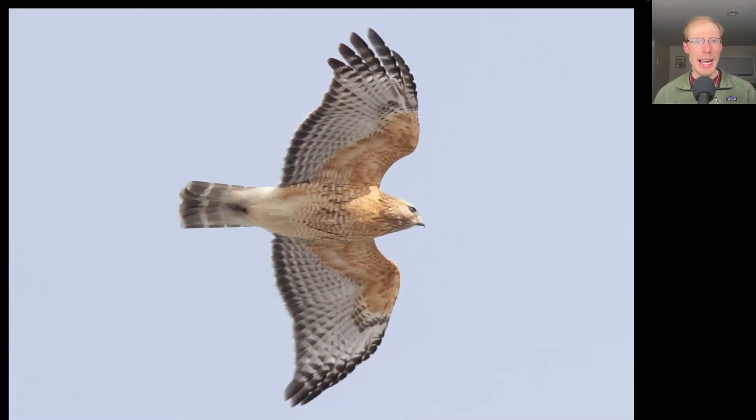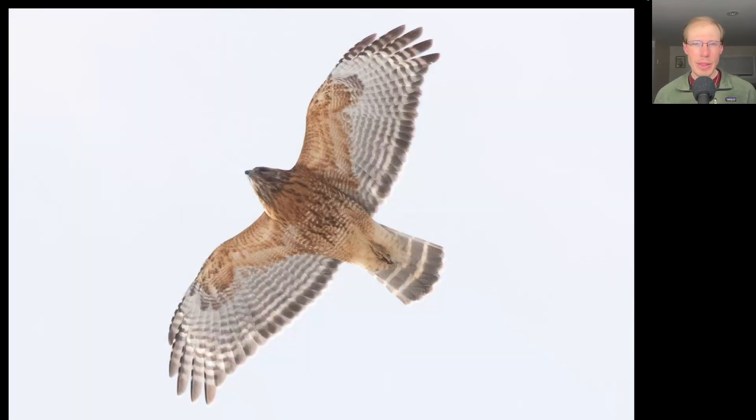I think the bird of the day had to be red-shouldered hawk — we had 71 of them, and most of them were adults just like this bird. Beautiful plumage and really good looks in that light. I often don't think about the variation in plumage in adult red-shouldered hawks, but if you look at them closely you'll notice some are much more heavily marked, such as this bird.